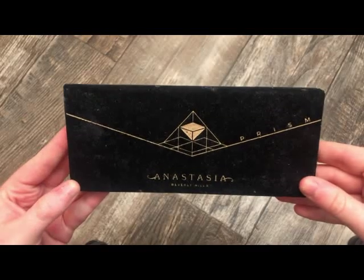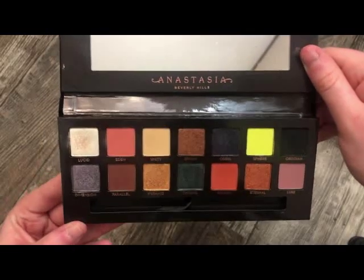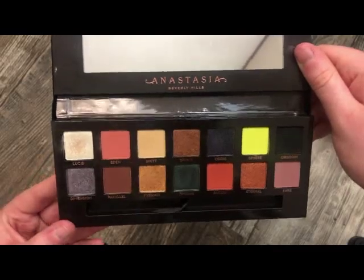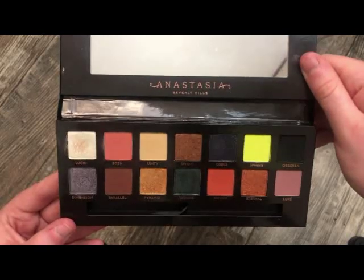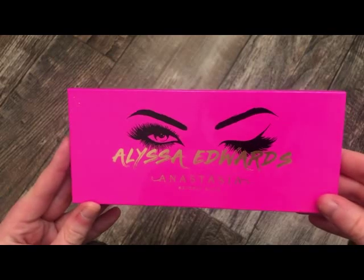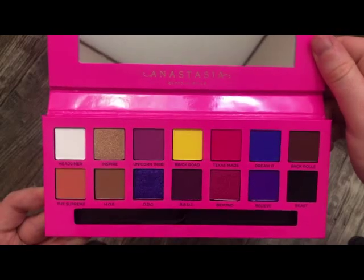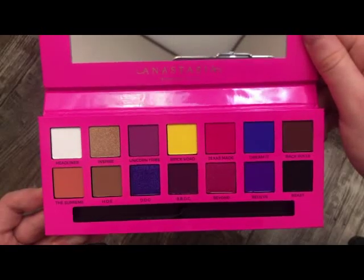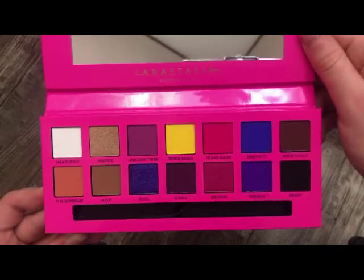The next palette is the Prism palette from Anastasia. I don't really grab for this one much, but the colors are really pretty. When I use it, all the colors turn out muddy on my eyes, but the color story is pretty nonetheless. You can get this at Marshalls or TJ Maxx at a discounted price. Next from Anastasia is the Alyssa Edwards palette — really, really pretty, but the formula is a lot drier than her other palettes. The colors are absolutely stunning — a really bold palette, so if you're into bold colors you'd really like this. Also available at TJ Maxx or Marshalls at a discount.